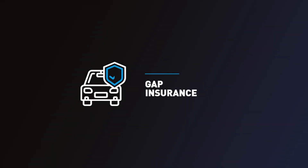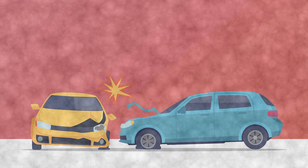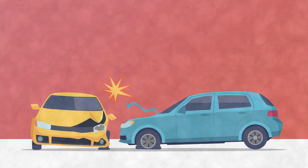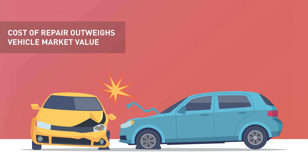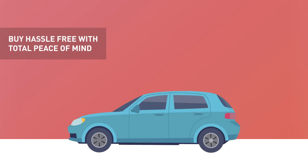Should your vehicle be involved in an accident which results in it being written off by your insurer, you could be seriously out of pocket. This happens when the cost of repairing it outweighs its market value. Our guaranteed asset protection cover bridges the gap between the original price you paid for the vehicle and the insurance payout. Furthermore, it will pay off any outstanding finance you may have at that time, leaving you free to buy a replacement vehicle, hassle-free and with total peace of mind.